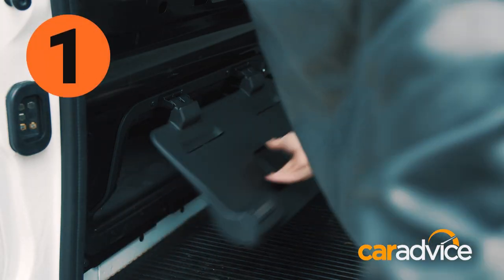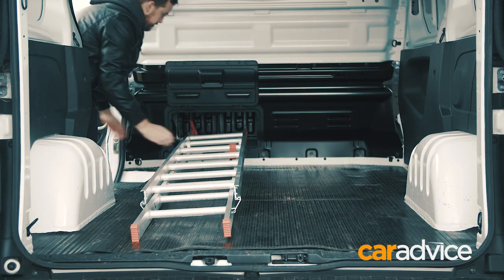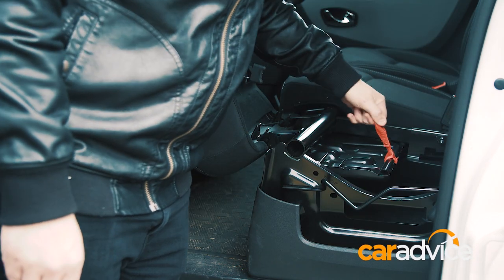The Traffic can be had with this nifty load-through port that allows you to store items up to 3.7 metres long for the version we have here, or 4.1 metres long for the long-wheelbase version.